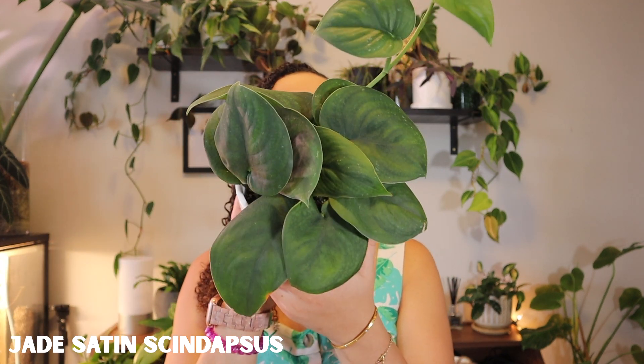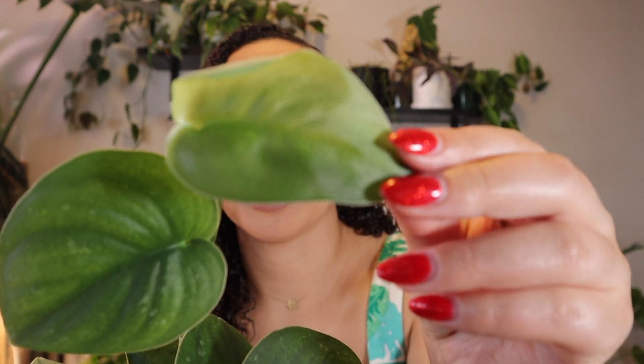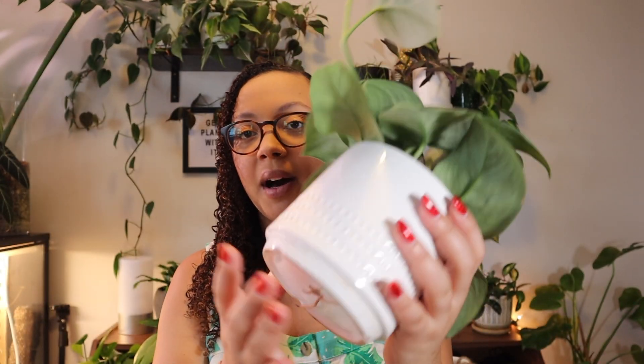First, I want to show you guys the three plants I picked up from last year's wishlist really quickly. First up is the Jade Satin Scindapsus. Here is my baby — she is so full. This pot has been going crazy. This leaf is pretty much new here, and it's unfurling another leaf right now. I actually need to repot it in the next couple of weeks because it's growing out of the bottom. I think it's pretty root bound. You can see just how full this little pot is.